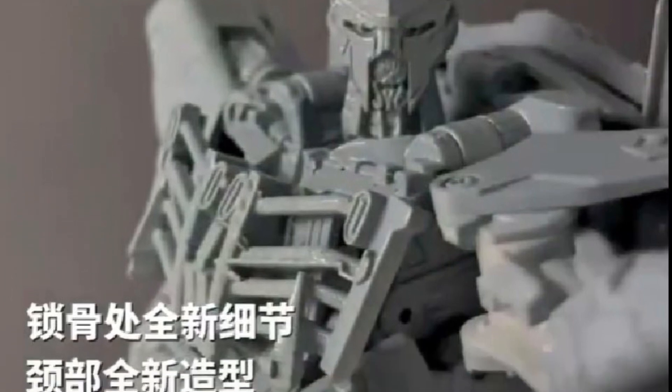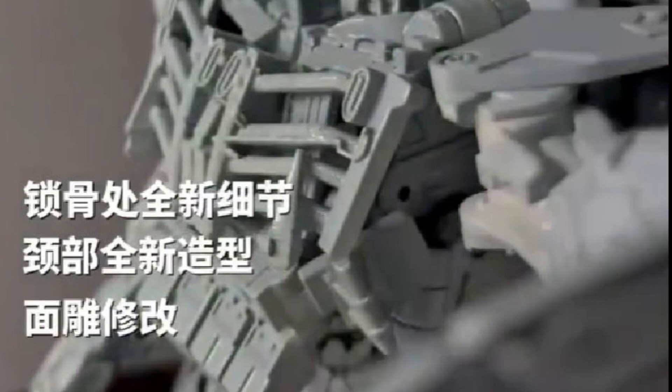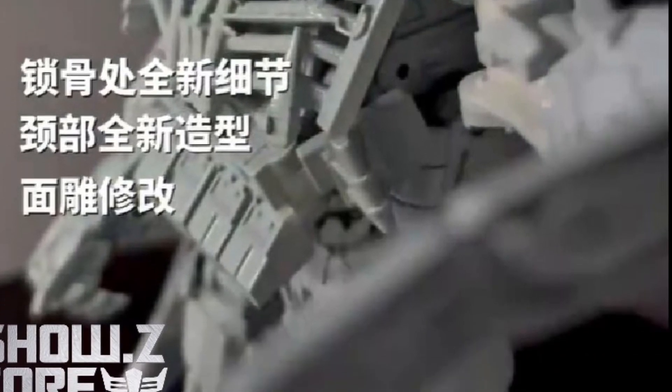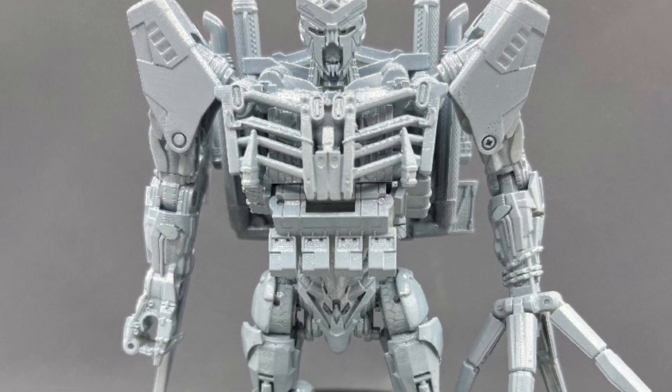Standing almost at 8 inches tall — 7.68 inches, I believe it states on Showzy's website — so you get an idea of what size it is. It's a pretty fair-sized figure, not too small, not too big, looking good.